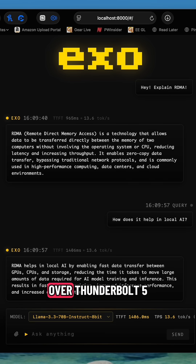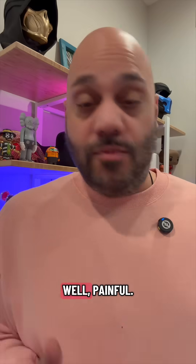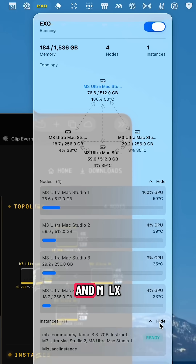RDMA over Thunderbolt 5 is what makes this experience so quick and snappy as opposed to, well, painful. Apple just added an AI fast lane between Macs, and you can try it out right now, thanks to RDMA over Thunderbolt 5 and MLX, right in the open source app, Exo.